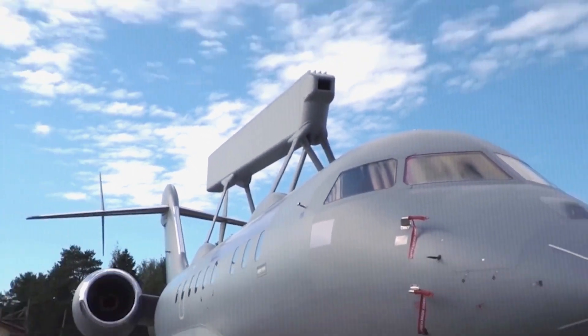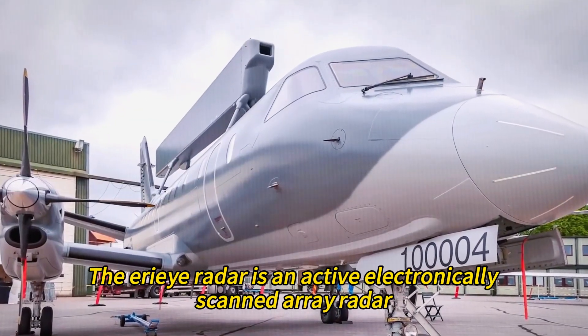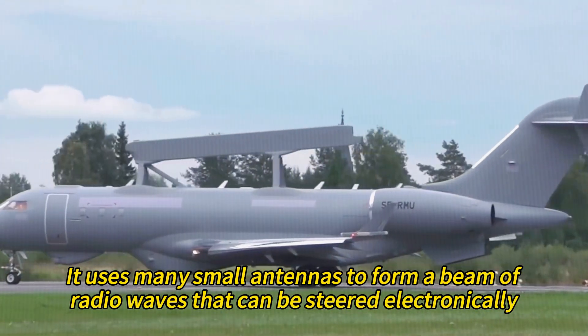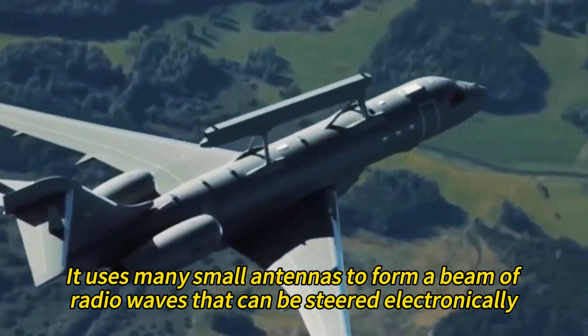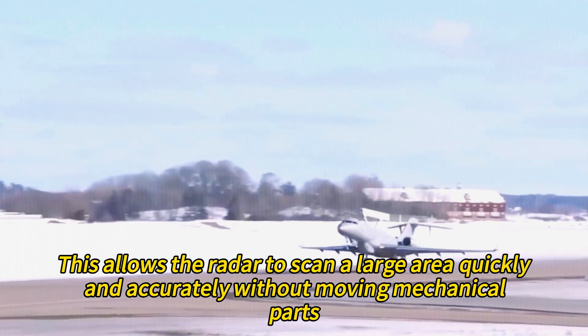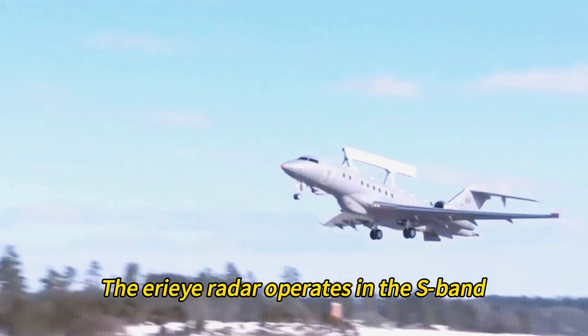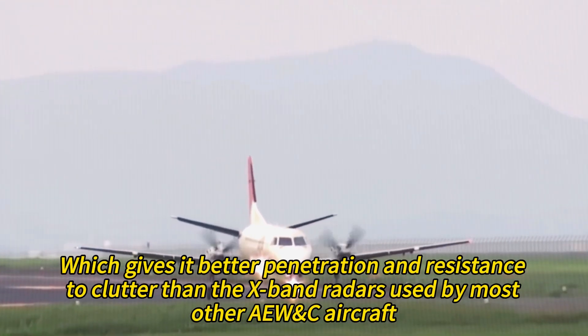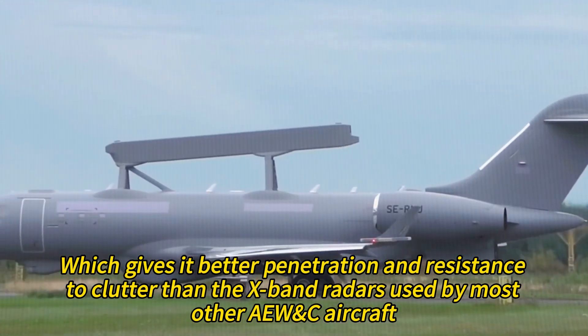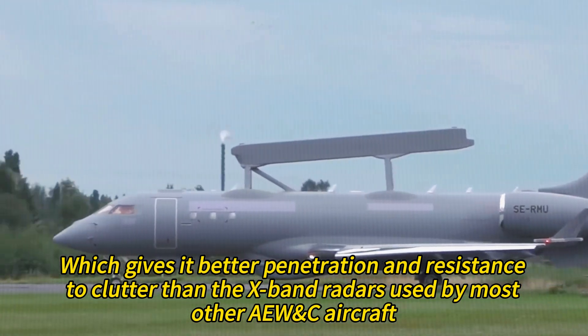The IRI radar is an Active Electronically Scanned Array (AESA) radar. It uses many small antennas to form a beam of radio waves that can be steered electronically, allowing the radar to scan a large area quickly and accurately without moving mechanical parts. The IRI radar operates in the S-band, which gives it better penetration and resistance to clutter than the X-band radars used by most other AEW&C aircraft.